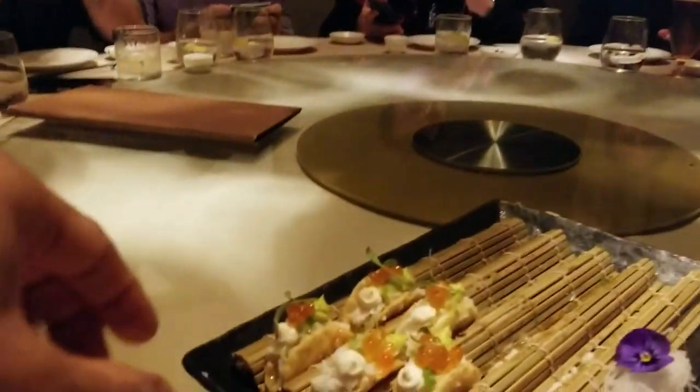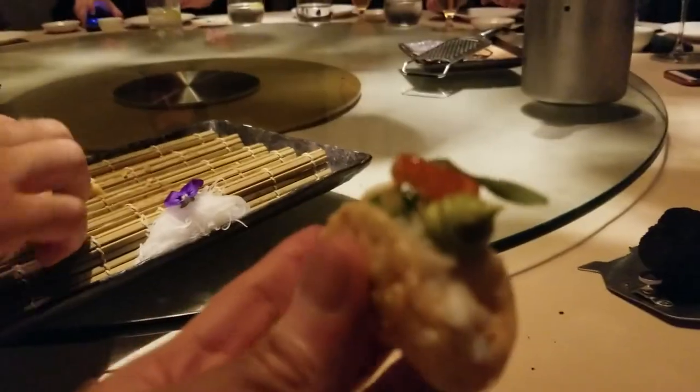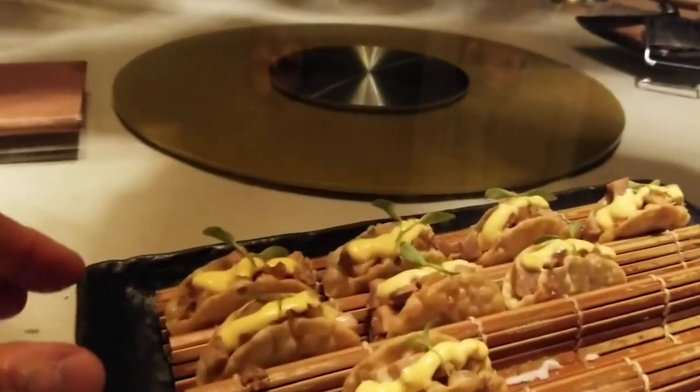One-bite wonder tacos with avocado cream and a little bit of ikura — salmon eggs. Absolutely gorgeous. Snow crab tacos — the texture is amazing, super crunchy, and then the wonderful sweetness of the snow crab with a little bit of wasabi. Now the pork tacos: a little mustardy aioli, pork, and the crunch of the shell. It's a beautiful symphony of flavours.